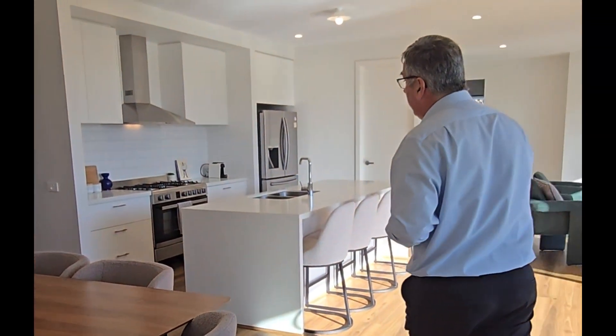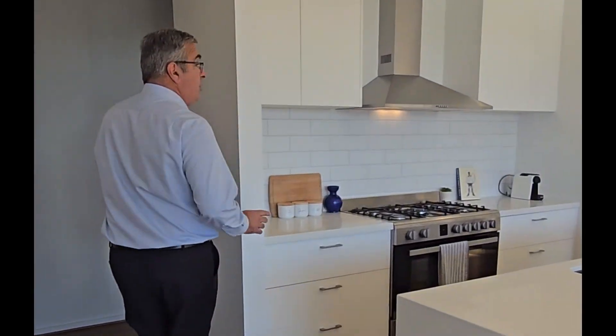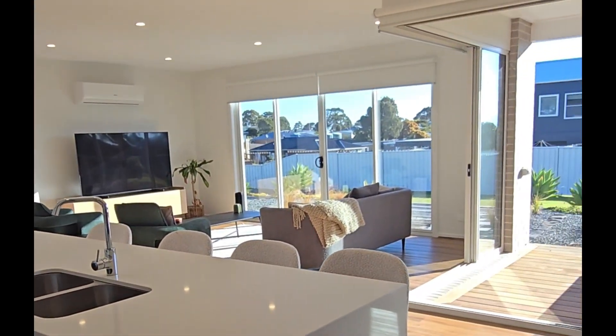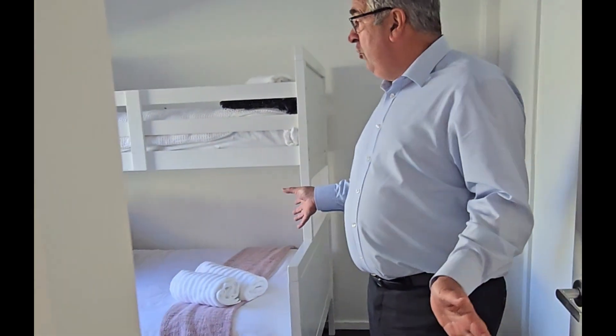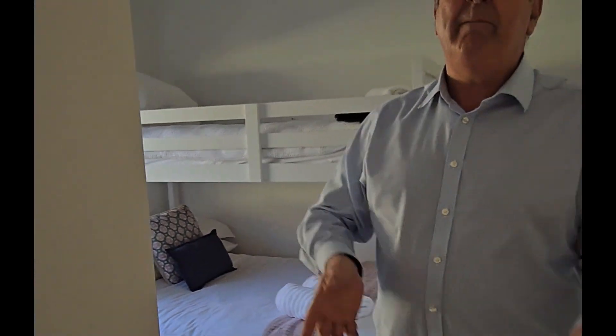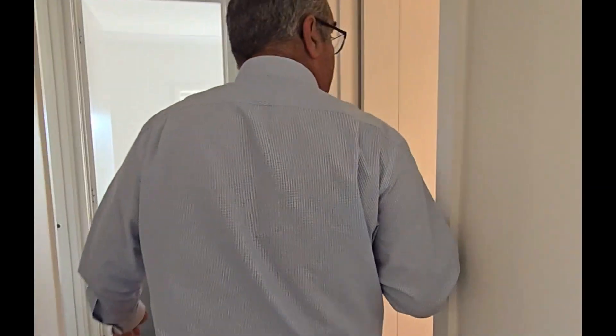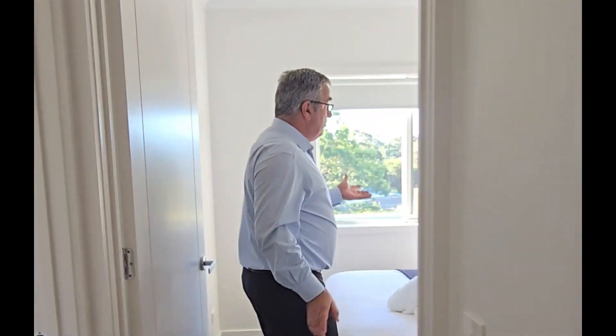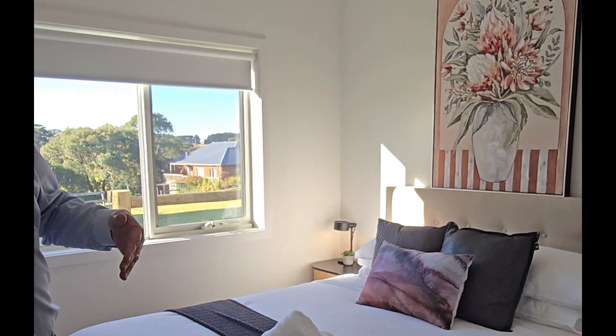I'll take you through and show you the other bedrooms. I quite like the way it's done — you've got your master up that end, then you've got your guest rooms or kids' rooms down here. Works really well. So this is bedroom number four down here; it's got the robes. We've got nice high ceilings, which is something a bit different, and high door architraves. Laundry there going straight out onto the side. Great bathroom. Separate loo. And then we've got two more bedrooms here — all queen sized beds with plenty of room for side tables and double door robes.